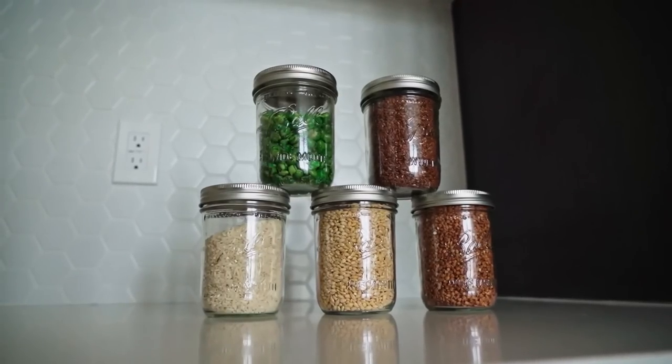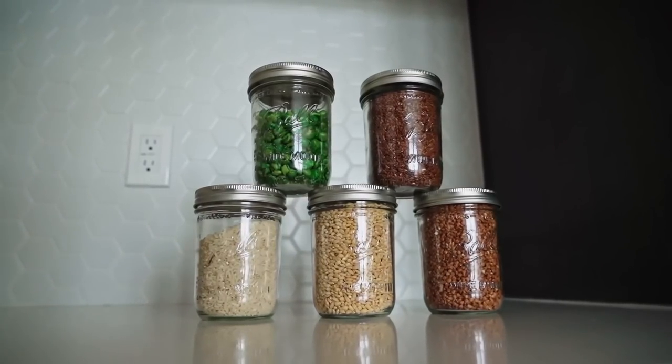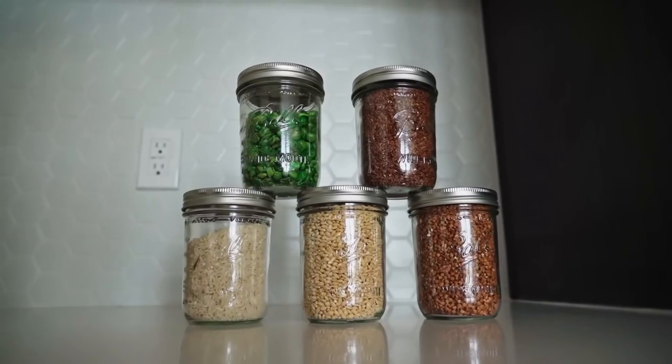The best way to store food long term — here we go folks. We're going to be talking about vacuum sealed bags, mylar bags, canning jars, and plastic containers, and which one is the best and which one could be affordable for you to ensure that your food is going to last the longest.